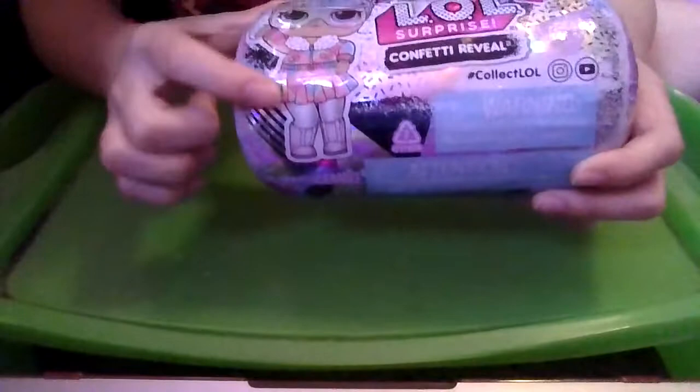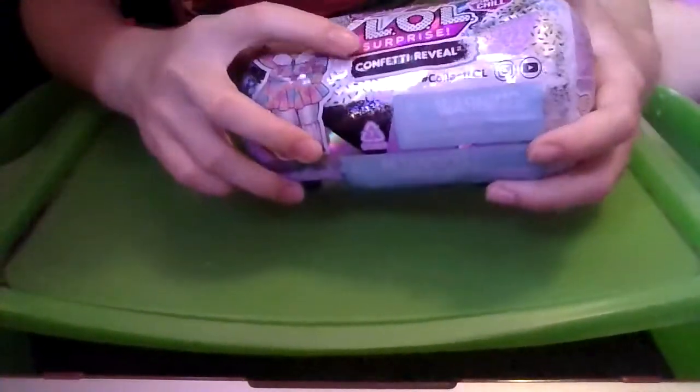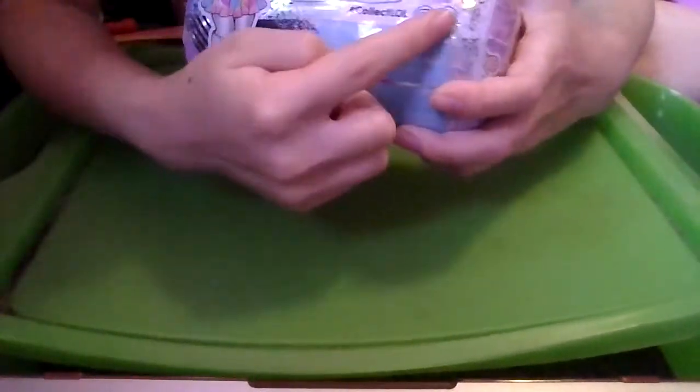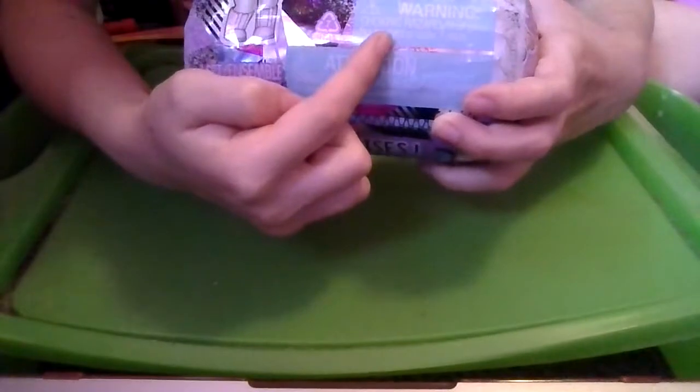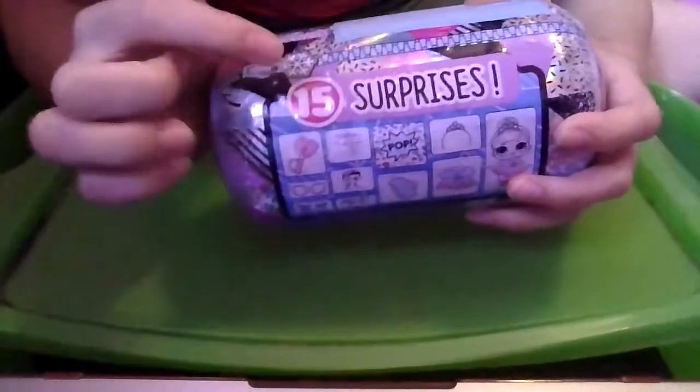We have an LOL right here that says Surprise Doll, and then it says LOL Surprise Confetti Reveal Winter Chill. Hashtag CollectLOL — you can find them on Instagram and YouTube. We have a Choking Hazard Warning, and it says this is one set. We have a blue zipper with a snowflake on it, and we're getting 15 surprises.